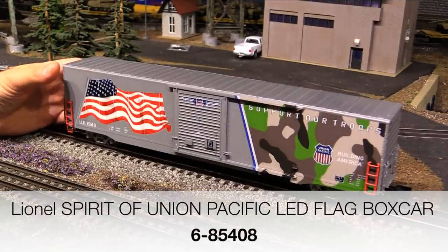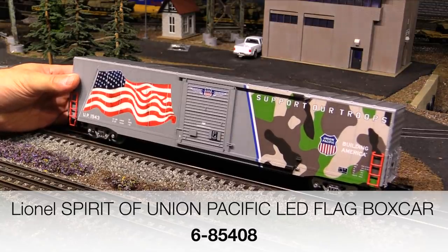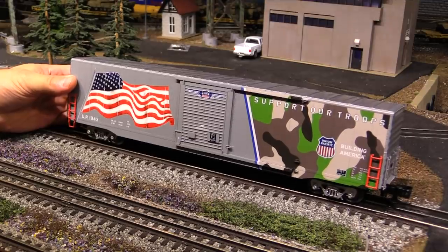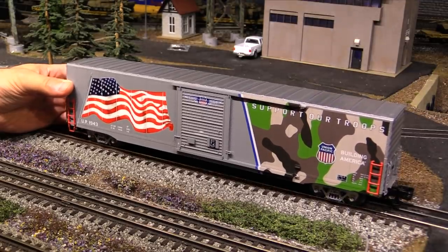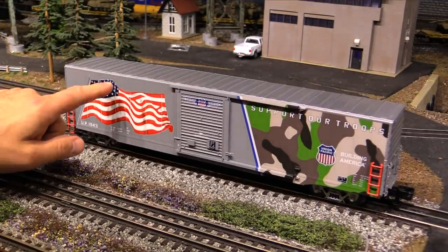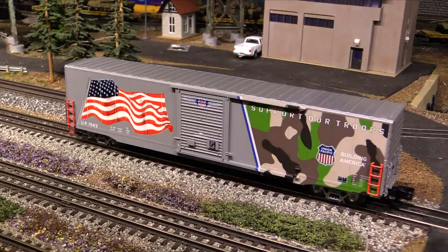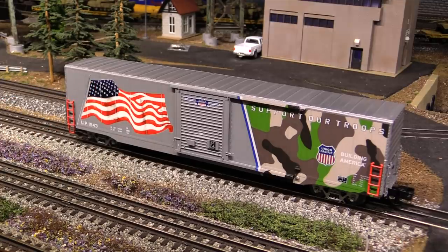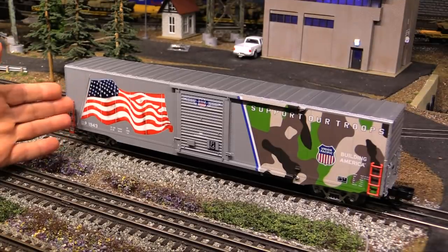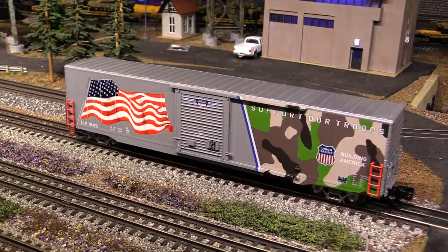Up next — this is something new. It's been out for a little bit, but I just got mine a few days ago. This is one of the new Lionel Union Pacific LED flag cars. They did a number of these in different paint schemes, but I decided to get the Support Our Troops version. What makes this boxcar special is that on the flag, the stars light up in a dark room because they have an LED panel mounted behind them. Some people have complained about the stars not being very bright, so let me show you — I'll turn the power on first.